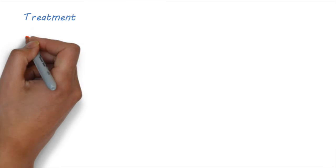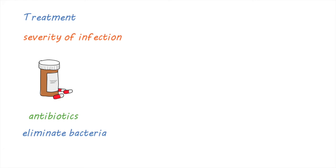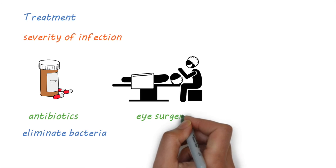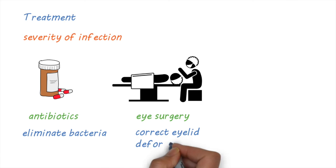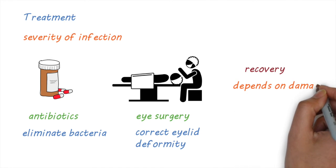Treatment depends on the severity of infection. There are effective antibiotics that can eliminate the bacteria and prevent the progression of disease. Surgery can be used to correct the deformity of the eyelids and prevent further damage. The recovery of visual impairment will depend on how severe the damage to the eye is.